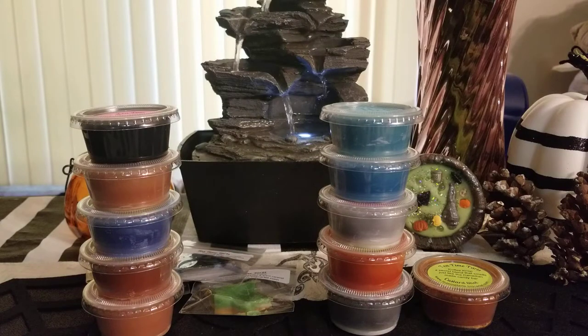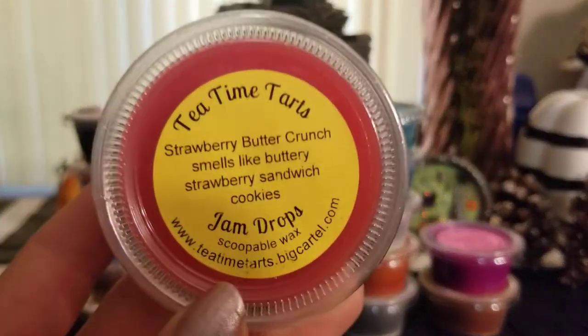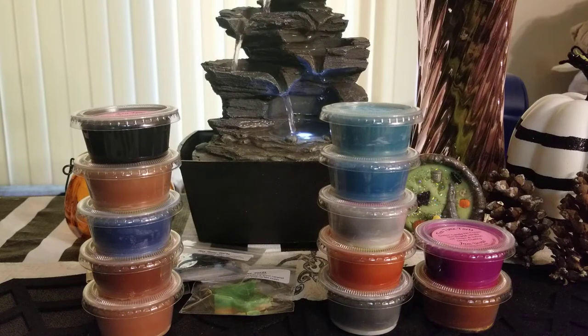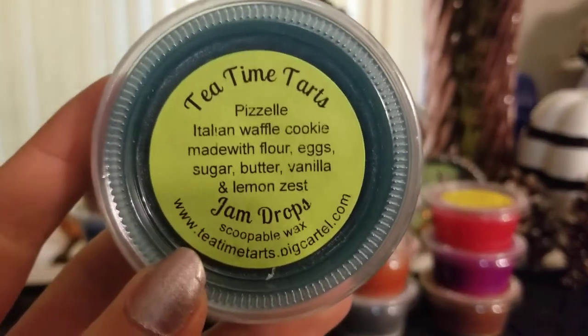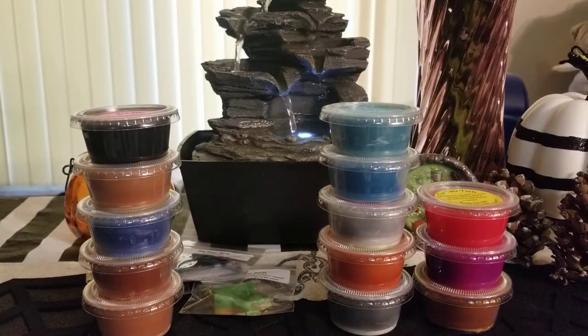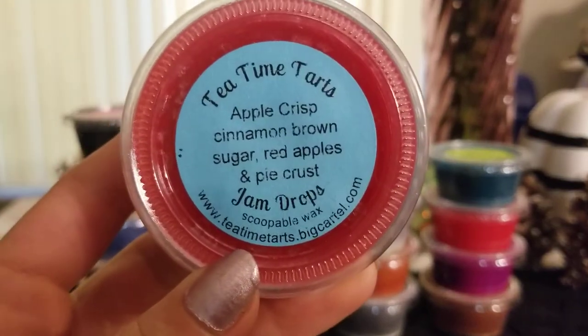I haven't scooped these out yet but I'll update you on the texture. I got strawberry butter crunch — smells like a buttery strawberry sandwich cookie, like a strawberry sugar cookie. The strawberry is very tart and very strong, really really nice. Then pizzelle — Italian waffle cookies made of flour, eggs, sugar, butter, vanilla, and lemon zest. It reminds me of a vanilla sugar waffle cone with a slight kick of something different. That would be a good blender, to be honest.